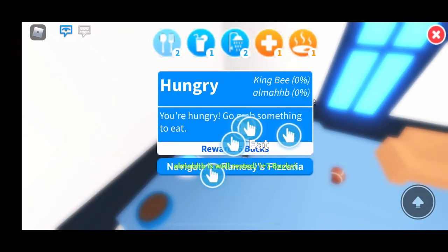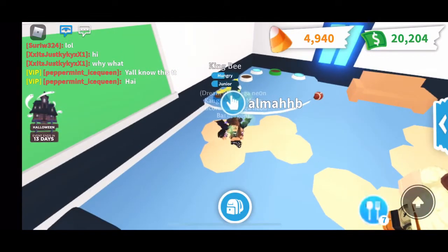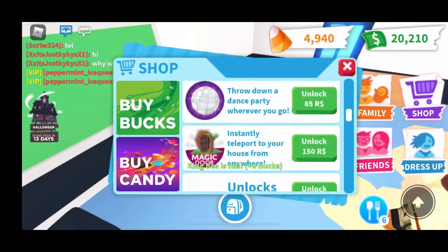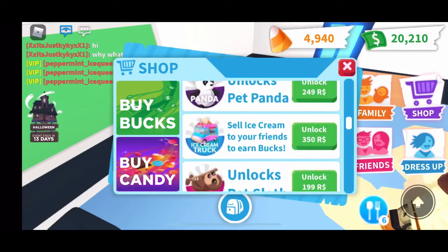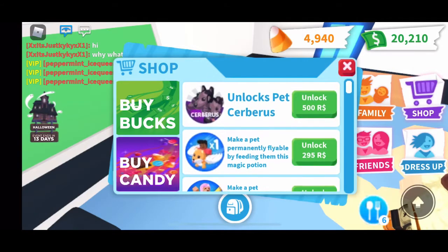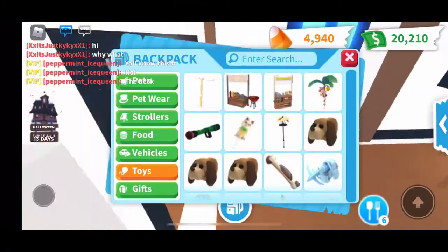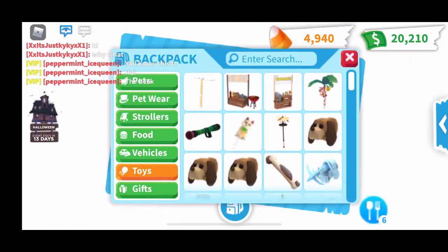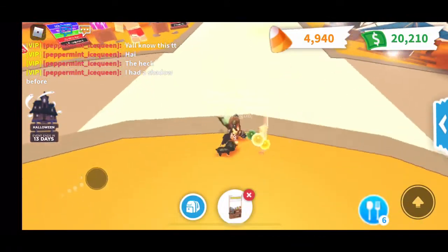The next thing you want to do — you could buy it for Robux or trade for it — is a lemonade stand or a hot dog stand. If you go to the shop, you can see there is a lemonade stand which is $50, or a hot dog stand which is $95, or if you want, you could get ice cream which is $350 Robux. I bought the lemonade stand myself, but I actually traded for the hot dog stand. Usually, I make a couple hundred bucks when I put it out.